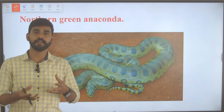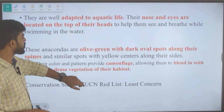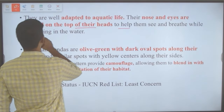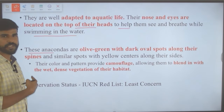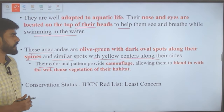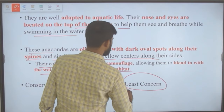An entire deer or cow can be swallowed with the help of these stretchy ligaments. Green anacondas are well adapted to aquatic life — their nose and eyes are located on top of their heads to help them see and breathe while swimming. They are olive green with dark oval spots along the spine and similar spots with yellow centers along their sides, providing camouflage in wet, dense vegetation. Their IUCN status is least concern.